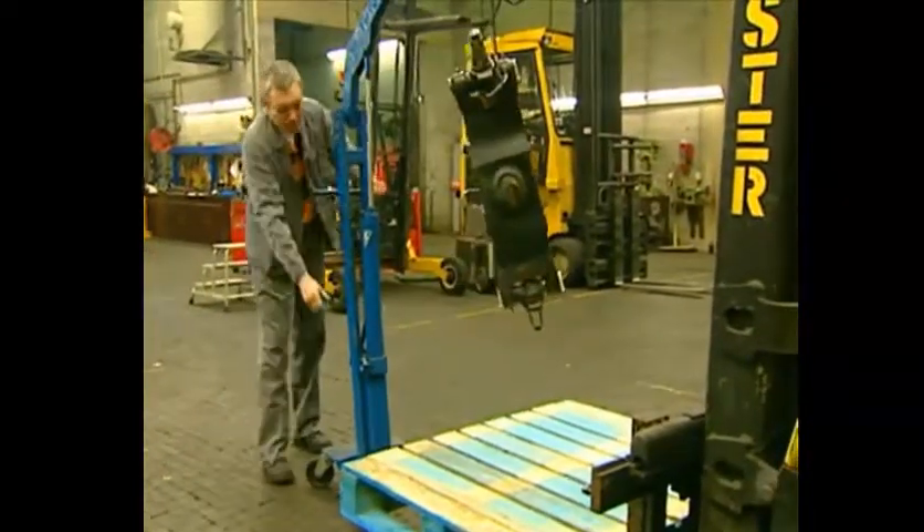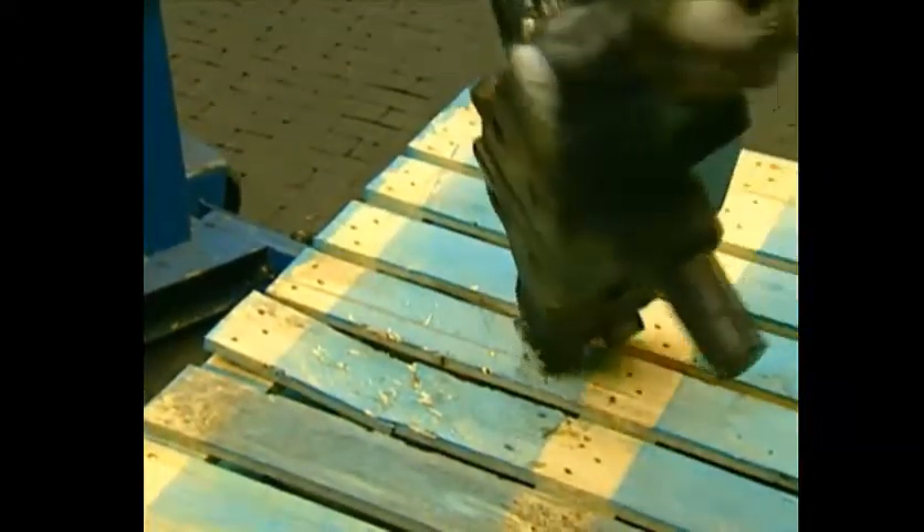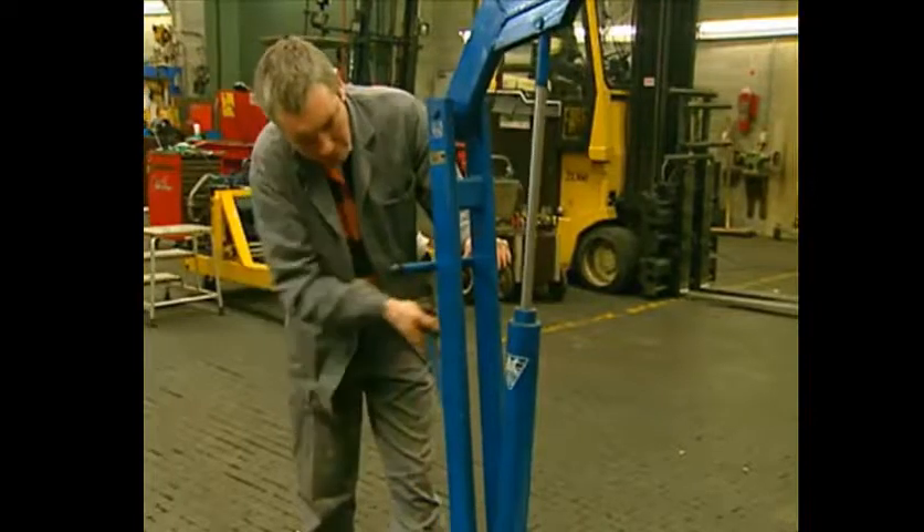Avoid overloading pallets at one particular point. Pallets can bear heavy loads, but if you put all the weight on one point they'll break.